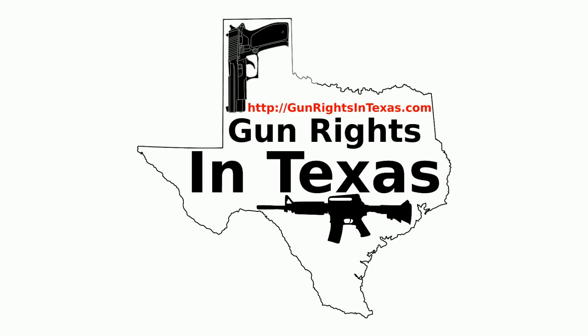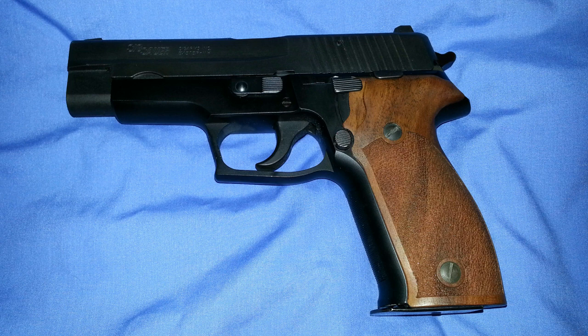We've got a pretty short, simple show this week — it's one of those that's a product of not having that much time, so I'm just going to go ahead and run with it. The gun of the show for this episode is a Sig Sauer P226.